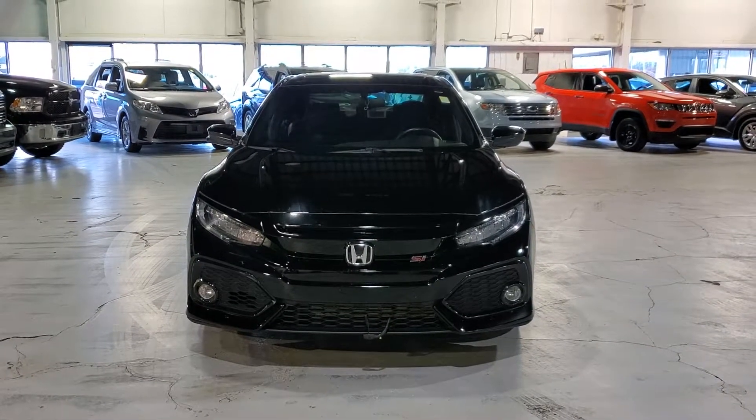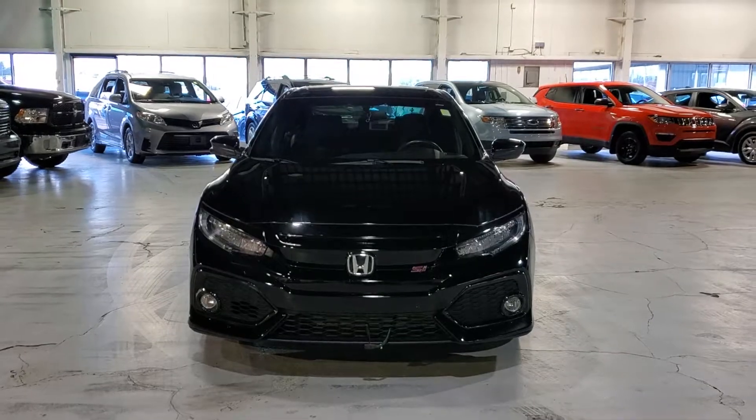Hey, it's Kyle here from Rosa Mitsubishi. I want to do a quick video on this 2017 Civic Si. Come on with me inside.